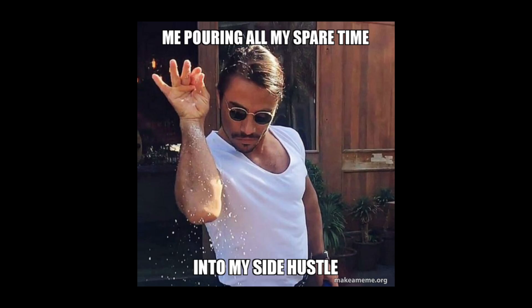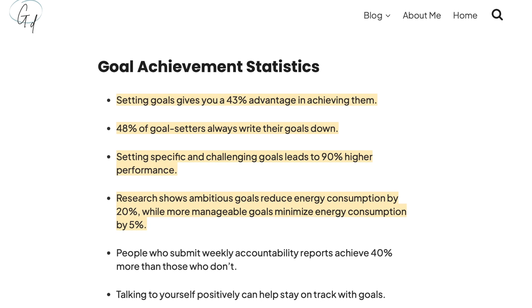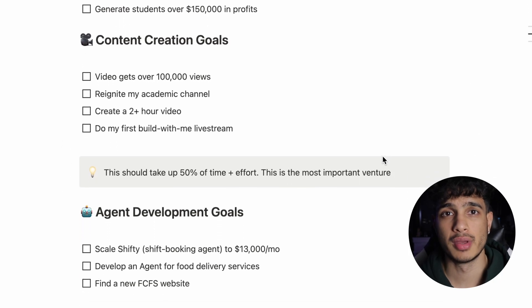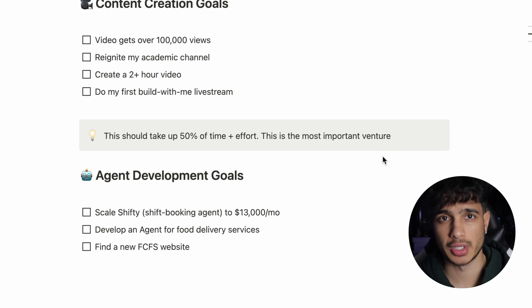By the end of this video, you will know exactly what it takes to run your own side hustle or even add on a new one with ease. To be successful in any job, business, or side hustle in your life, you need to make sure you have clear goals. These goals you should read every single day and check them off once completed. Without clear goals, you will not know where to put your effort.